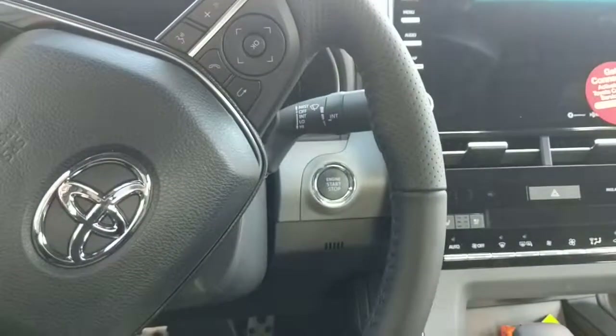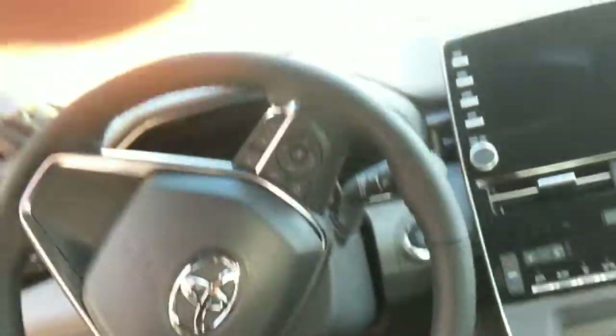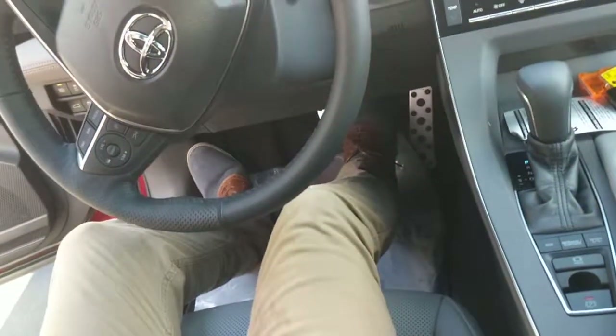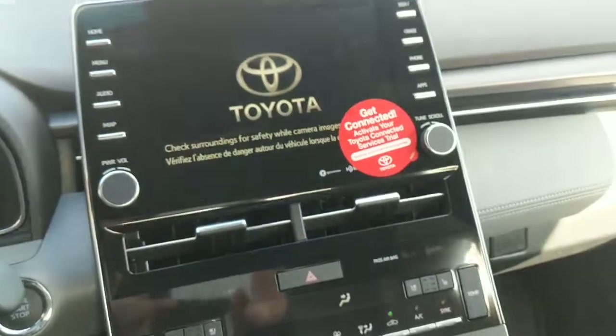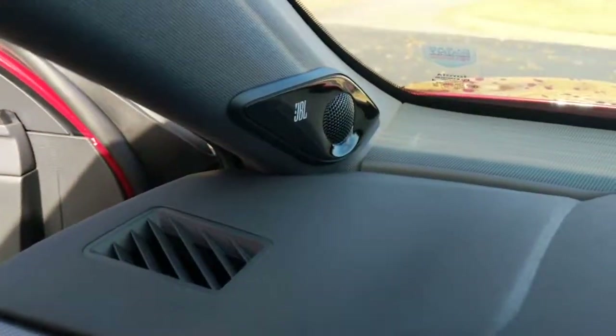When I turn it on, the steering wheel moves, my seat moves me up, and the steering wheel falls down. You have this display monitor here with an integrated JBL sound system.